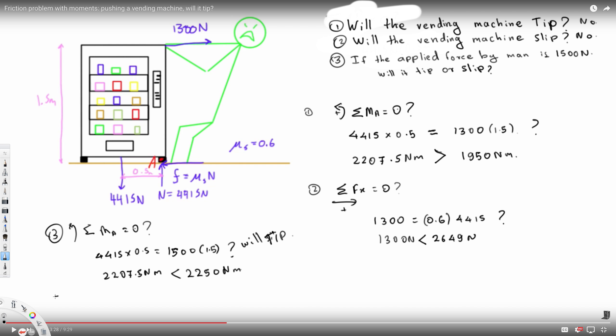To find whether it will slip with 1500 newtons: I change the applied force to 1500 newtons in the friction equation. But 1500 newtons still does not overcome the maximum static friction force of 2649 newtons. Therefore, with a 1500 newton force, the vending machine will tip but will NOT slip. That is the answer to the third question.